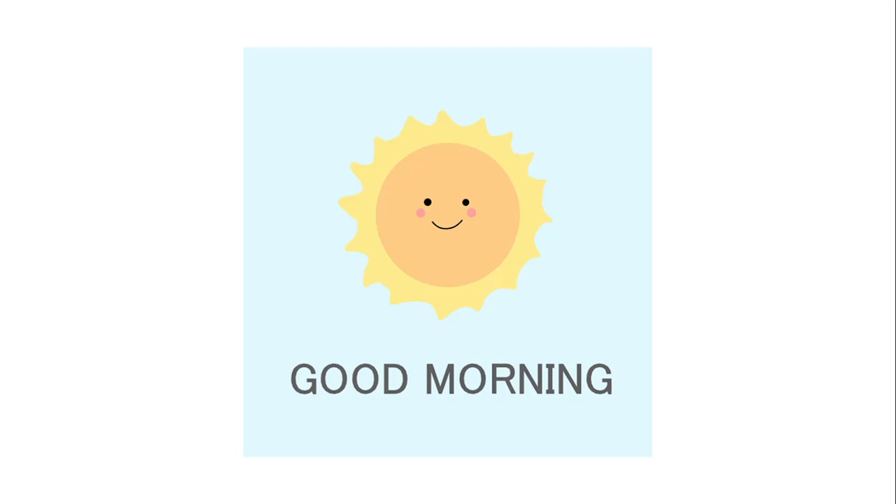Good morning everyone, how are you doing? It's good to see you all out today — it is a sunshiny wonderful day, so good morning!